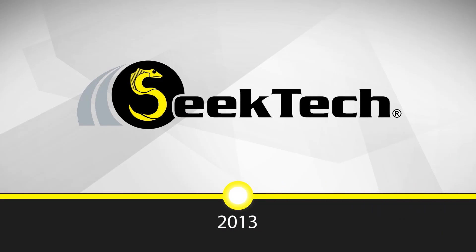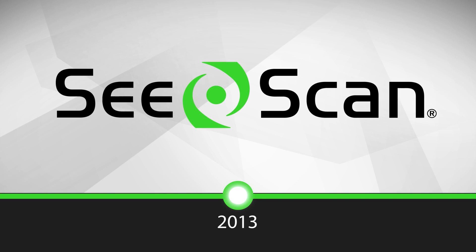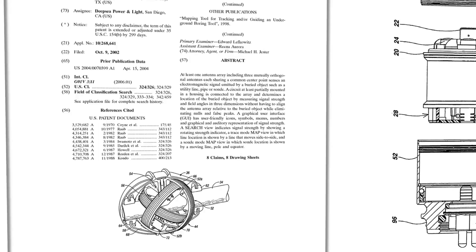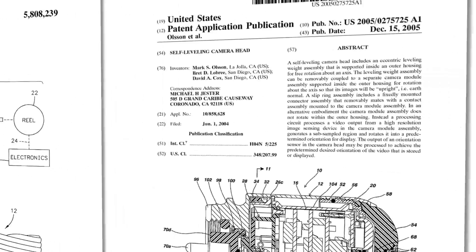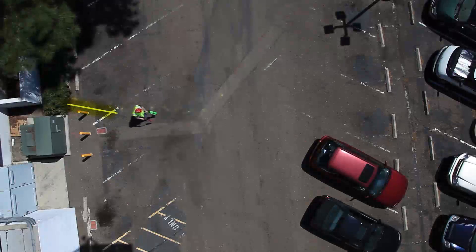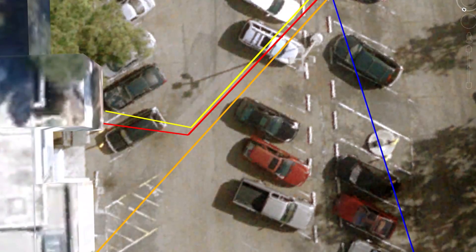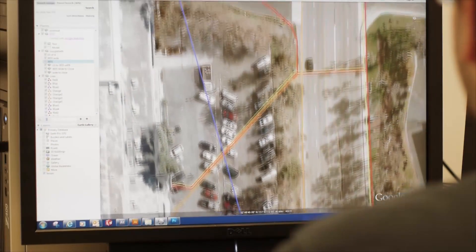In 2013, we renamed the company C-Scan to reflect our focus on utility locating. Today, armed with the conviction that anything is possible, and with a legacy of over 100 patents to prove it, we're building a new breed of utility locators — an integrated system that delivers actionable geolocated information to improve safety and efficiency for utility owners and contractors alike.